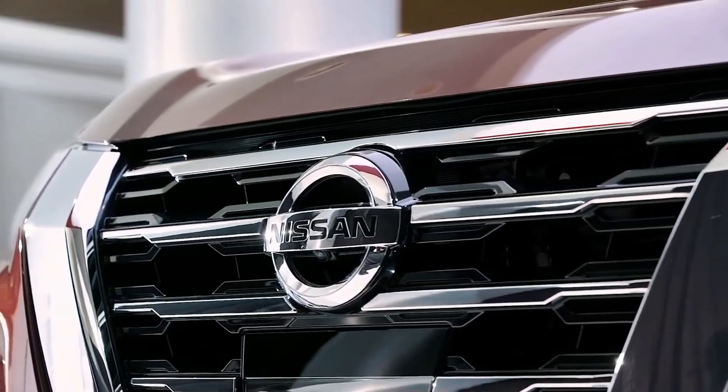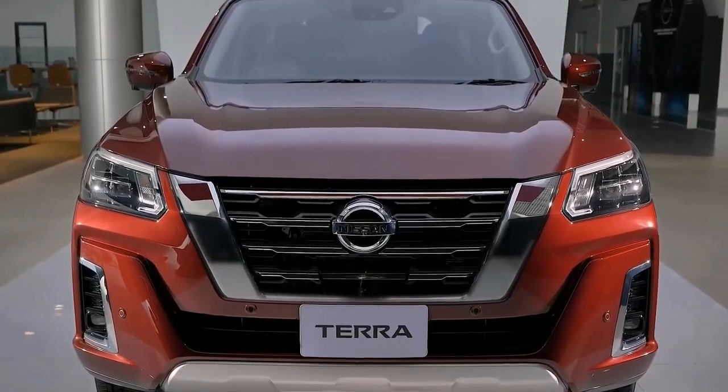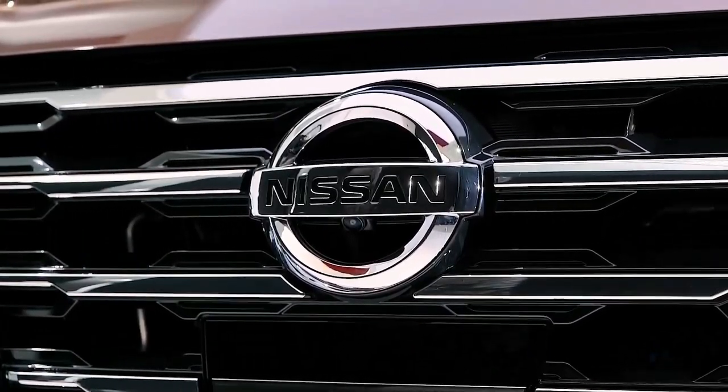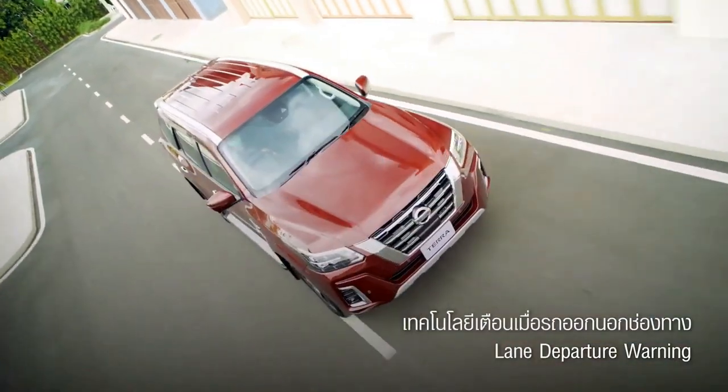Meanwhile, the rear looks more refined over its predecessor, opting for sleekness rather than outright muscle. The SUV shapes up nicely the minute you walk up to it. It's not totally like the old Terra, but it is distinctly Nissan.